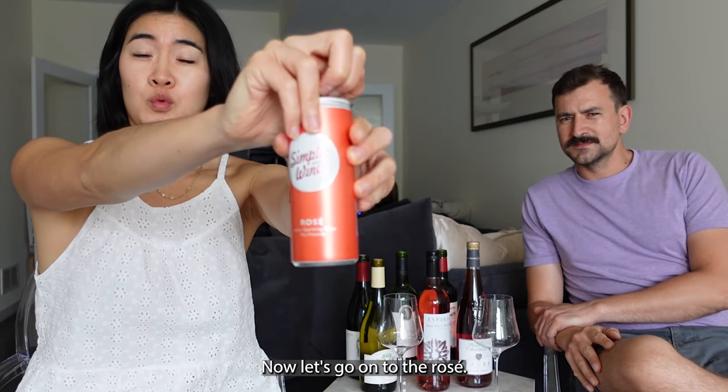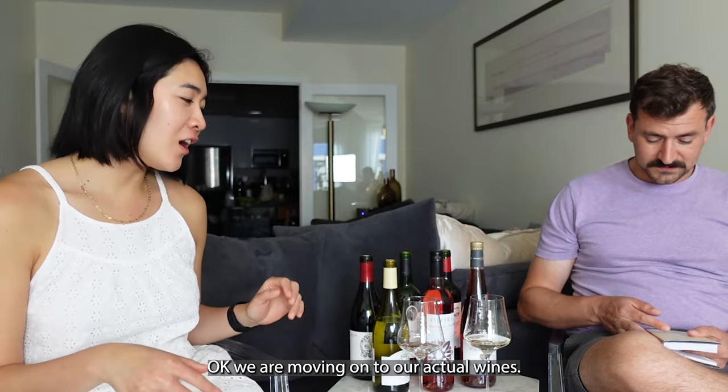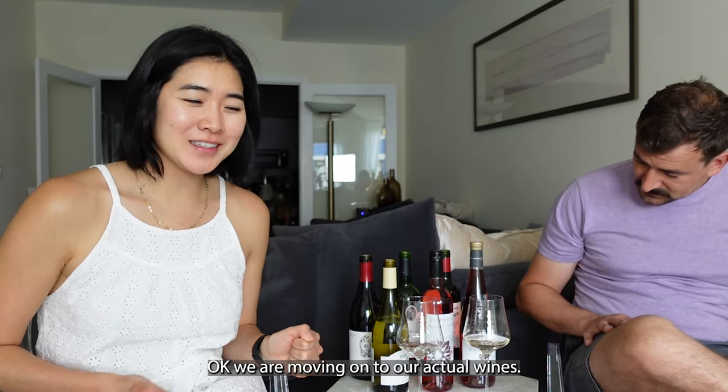Moving on to the canned rosé — maybe a little more strawberry, floral, a little more body to it. I think I prefer the white.